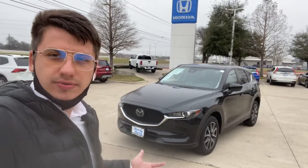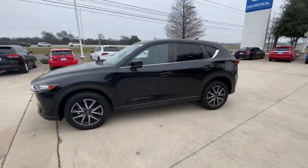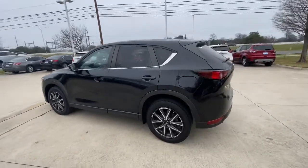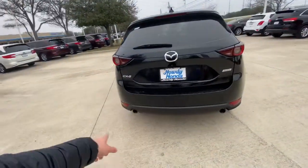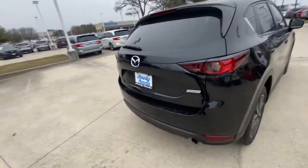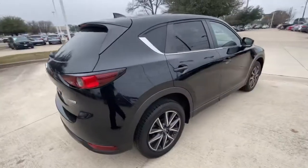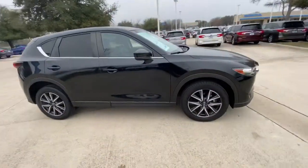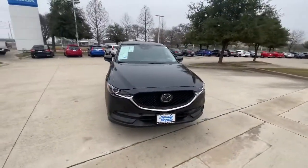Overall, the vehicle is in great shape and looks really good. Tires are good, tinted windows — ready for the Texas summer. Does have a backup camera, dual exhaust pipes. Lots of space in the back. Let's open it up first so I can show you. I love the way the front grille looks — very nice.